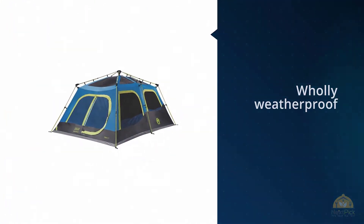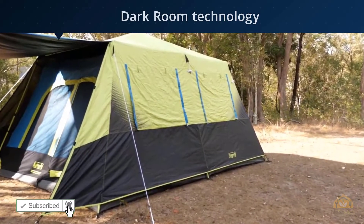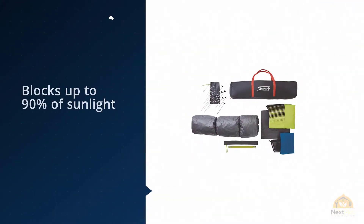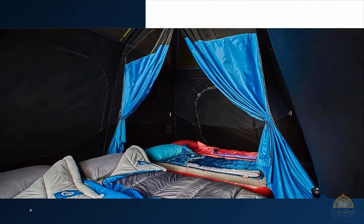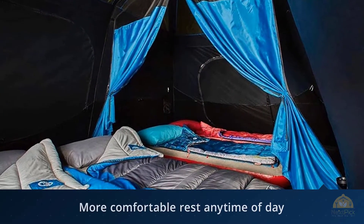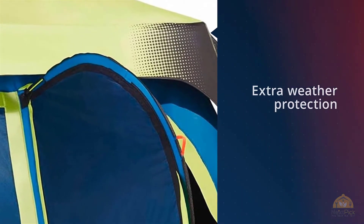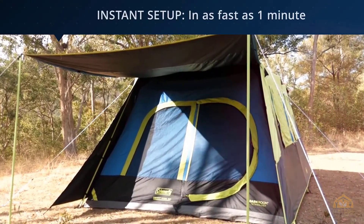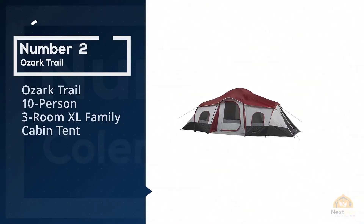Look no further than the Coleman 10-person cabin tent, which features an instant setup that can be completed in just one minute. This 10-person tent is wholly weatherproof thanks to its welded corners and inverted seams, so you won't have to worry about getting wet in the rain. The cabin tent also features Coleman's darkroom technology, which reduces heat inside the tent and blocks up to 90 percent of sunlight, so you can have a nice relaxing morning without getting woken up by the bright summer sun.